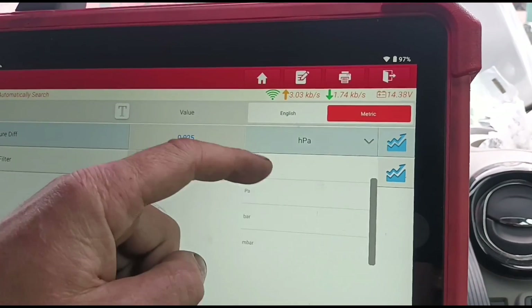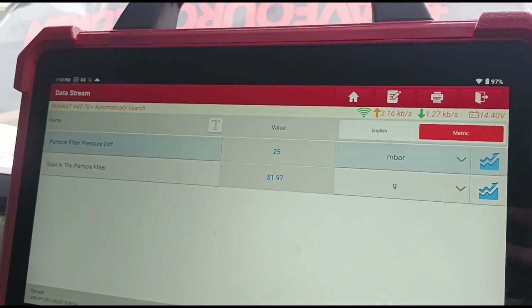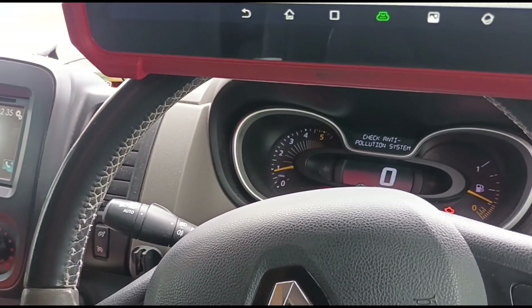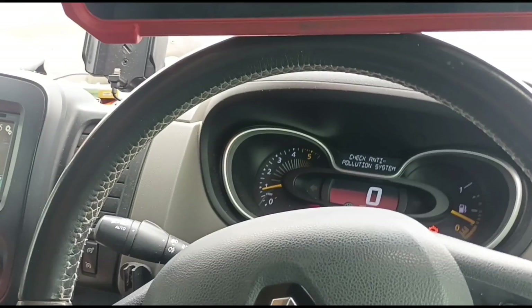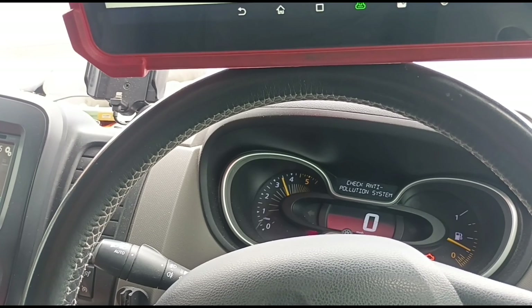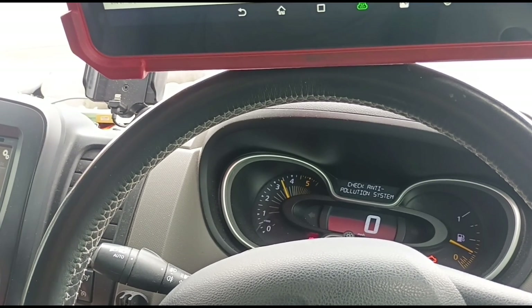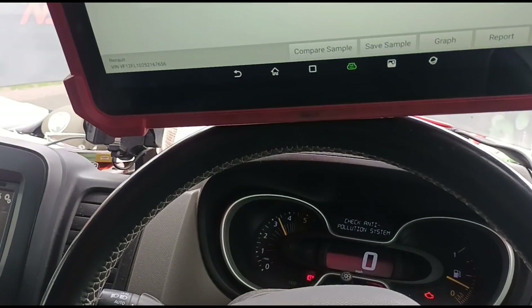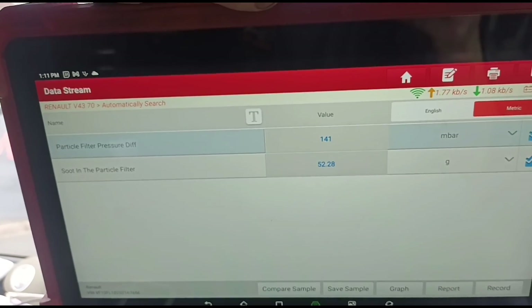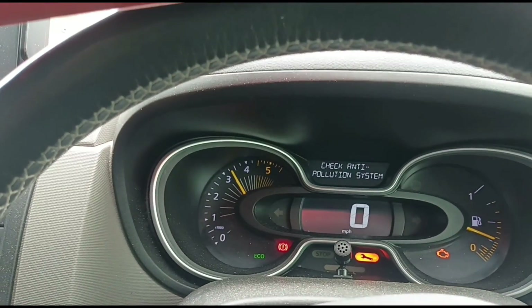I'll change these readings over to millibars. It's sitting at 25 millibars at idle — the engine is cold, so when it warms up it usually sits a little bit higher. We'll accelerate it up and try to hold it around 3,000 RPM. These vans are a little bit difficult to keep the RPMs steady. We've got 140 millibars — so it's blocked, but it's not the worst I've ever seen.